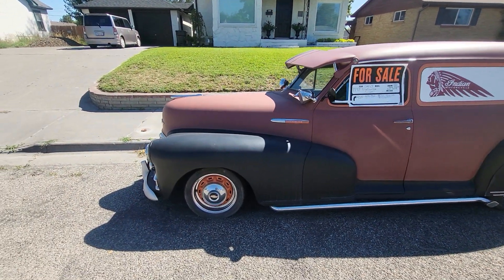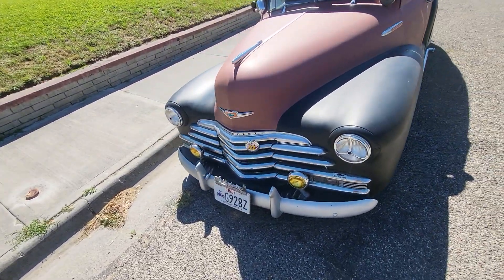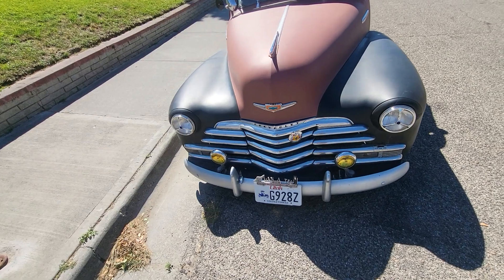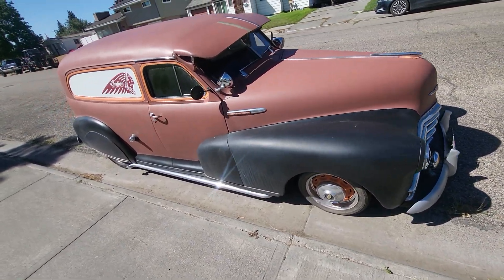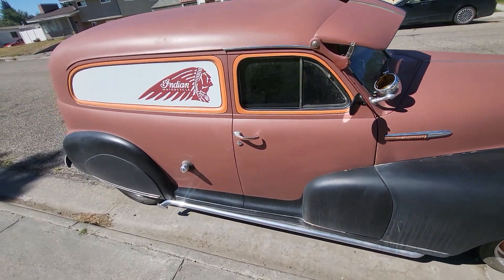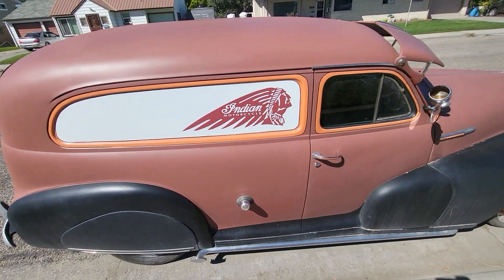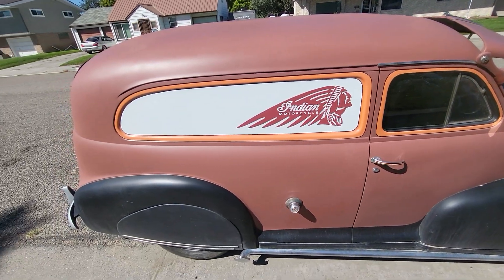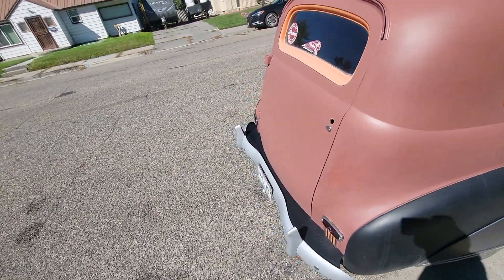Zoom out a little bit. That's a pretty awesome car right there. I love the headlights and that — a little jewel thing in them. We've got the sun visor on there. Indian motorcycle deals in the windows. It's kind of cool.